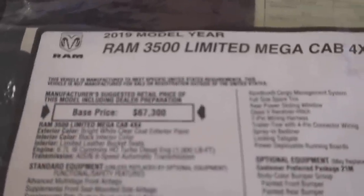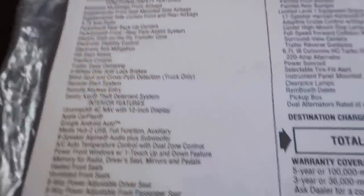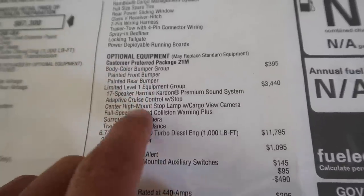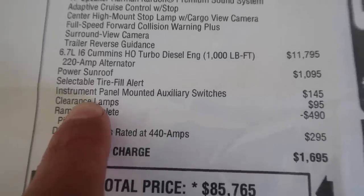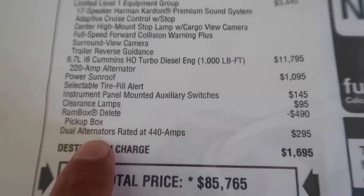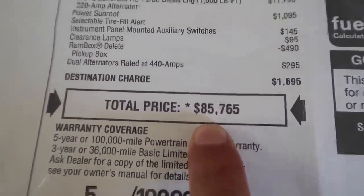Let's get to price. I'm going to sit down and show you guys the sticker. So here it is - 2019 RAM 3500 Mega Cab. The base price is $67,300. Options I added: color bumper instead of chrome, Level One package, sunroof, auxiliary switches, clearance lamps for $100, and I got rid of the RAM boxes. I also added the dual alternators with 440 amps.